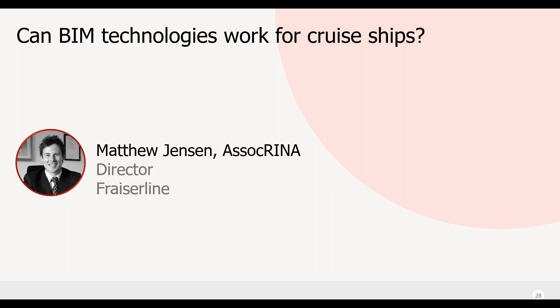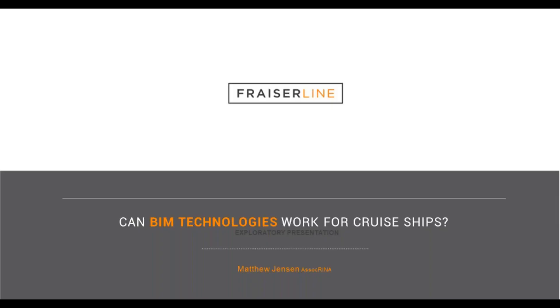Thank you very much. Hello everyone, my name is Matthew Jensen from Fraser Line and I'm going to be talking today about whether BIM technologies can work for cruise ships. I'll probably be discussing a little bit more on the refit side of things and the passenger marine sector as a whole.